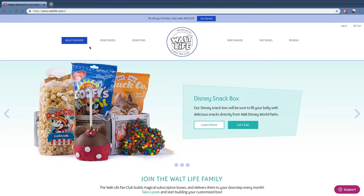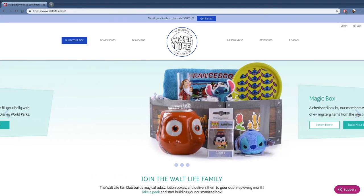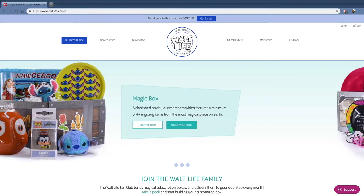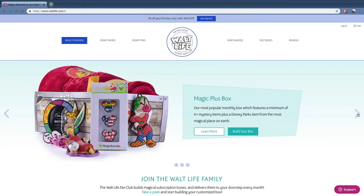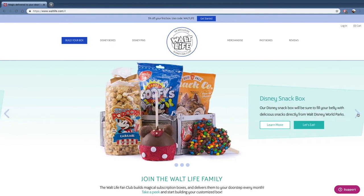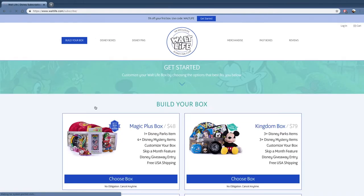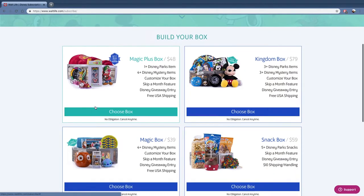So here we have the Walt Life website. We can see sneak peeks of boxes on the front — we have the snack box and the magic box, the magic plus box. Going up to Disney boxes, these are the different boxes you can get on their website.